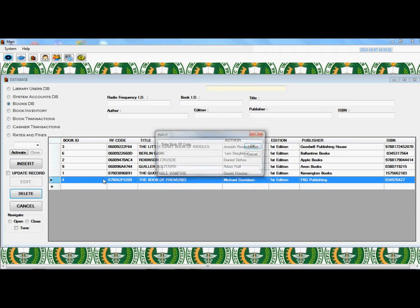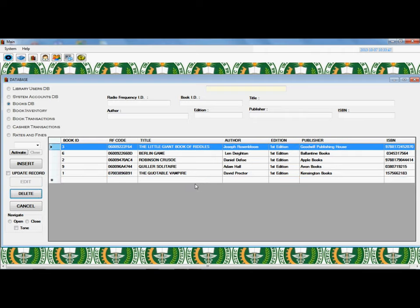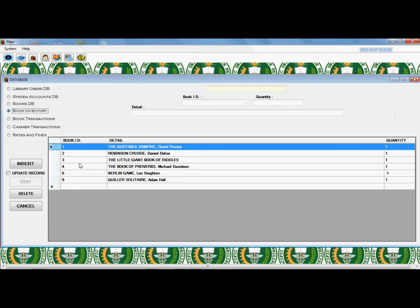Deleting a Book: Click the Delete button, then insert the tag's RF code installed in the book and click OK. Data has been deleted successfully.